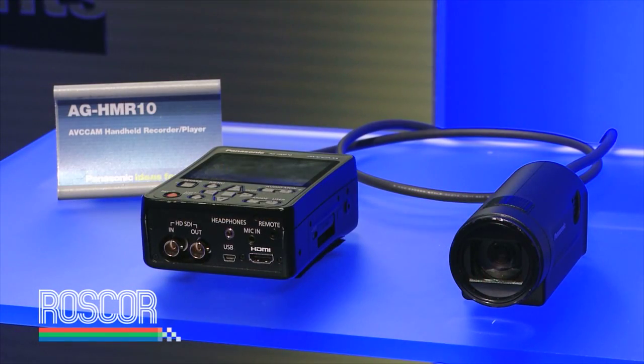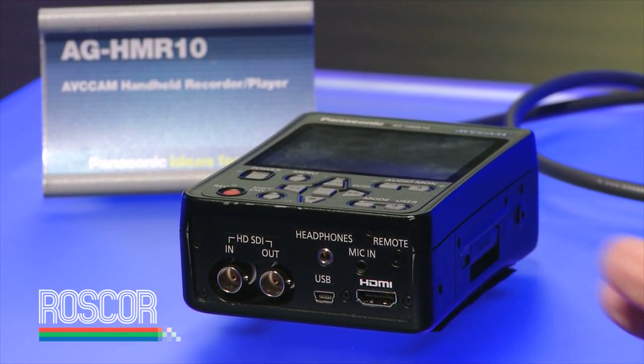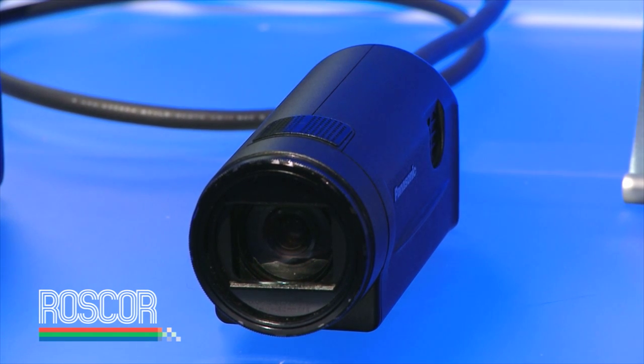Another product in our AVC Cam line is something we call POV Cam. It's an AVC Cam or AVCHD compatible portable deck, taking SD cards, and we've put two HD SDI ports on it so you can import content from any source. Along with that we have a very small compact camera head that we can attach via cable to this portable recorder for up to 10 meters.